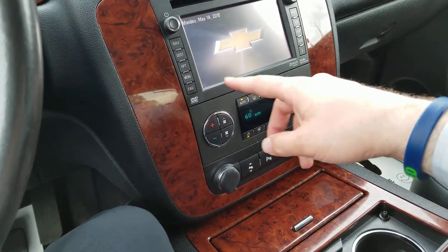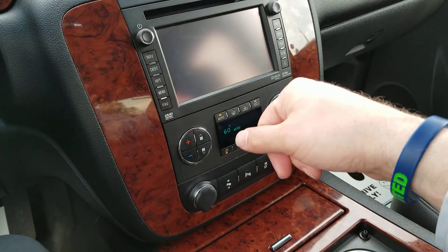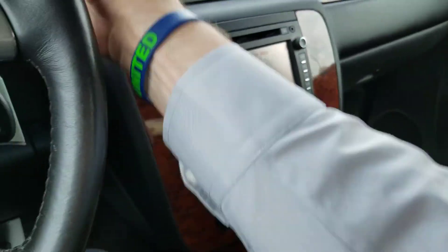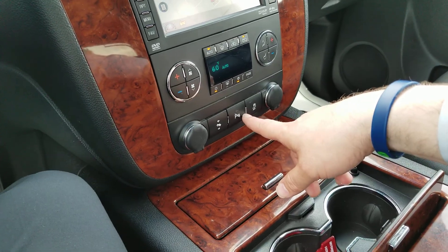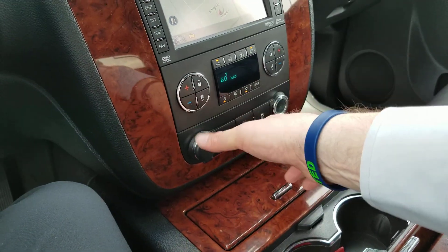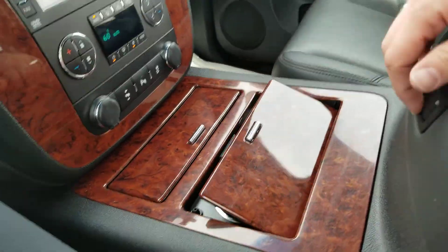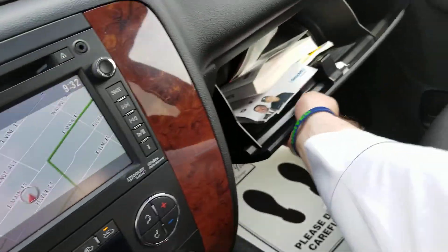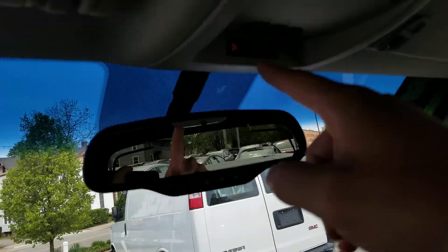CD player, aux cable. It has navigation. There's the backup camera right there with guidance. Dual climate controls, pedal adjusters, park assist, traction control, auxiliary chargers right there. Some compartments right here, cup holders, and you have a USB and an auxiliary charger there. There's your manuals, auto dimming rearview mirror, OnStar, and HomeLink.